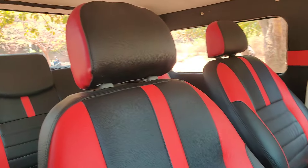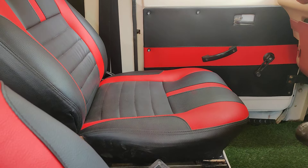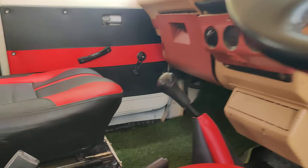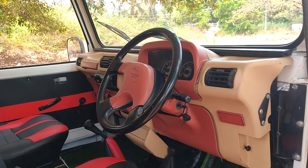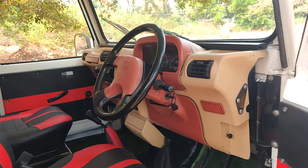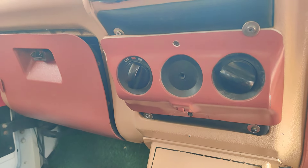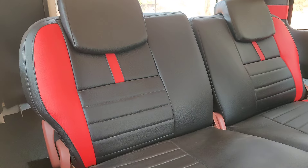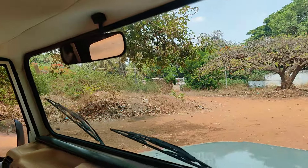Now I'll show you the interiors of this vehicle. The interiors come with brand new seat covers, and door pads have been added. It has a five-plus-one gearbox with four-wheel drive. This is the original company-fitted dashboard. We also have a music system, AC is available, and brand new interior work has been done. Front-facing seats are available, and Innova seats have been added to this vehicle.